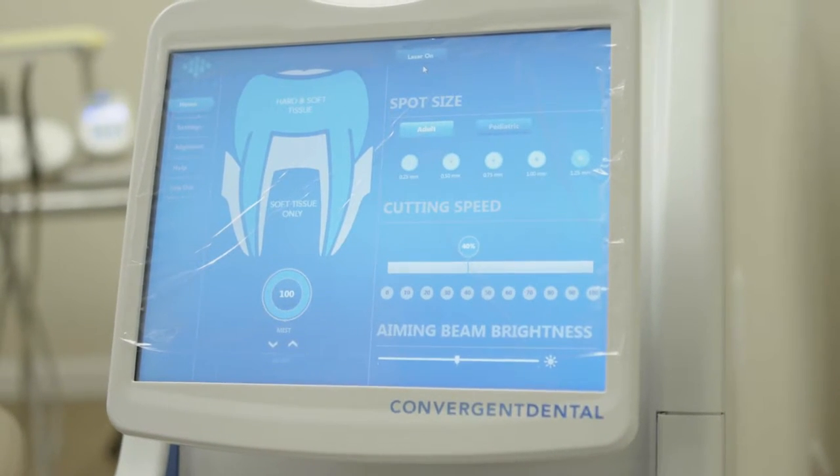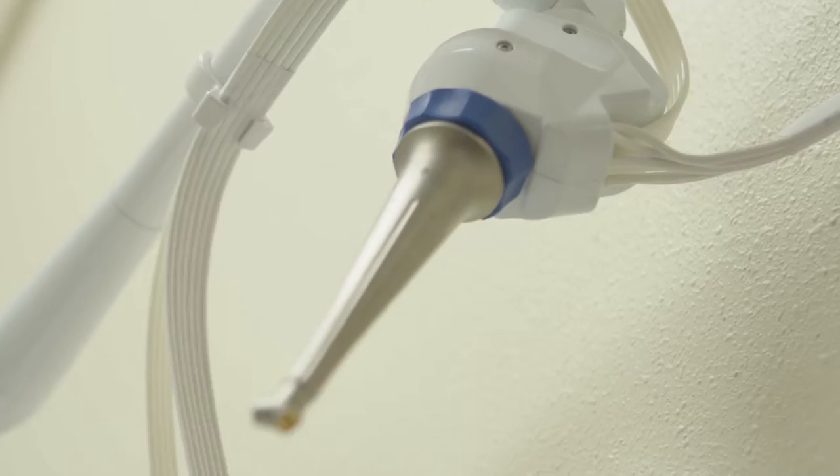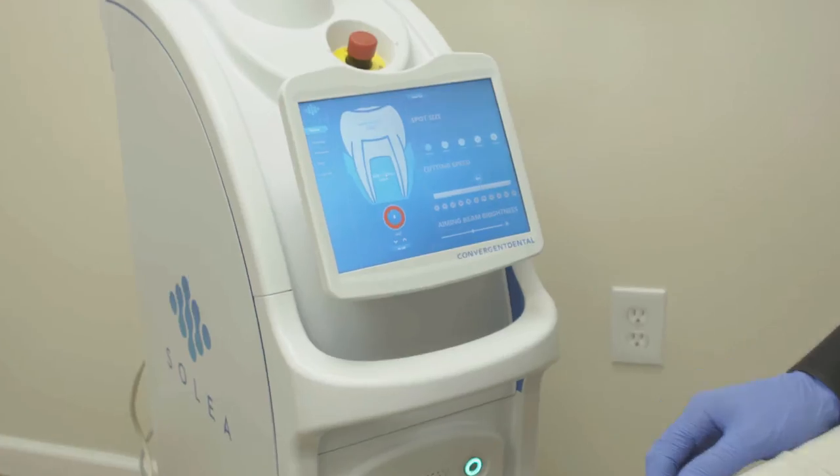We got our first Solea about two and a half years ago and it was a little bit of a leap of faith, because when you looked at lasers on the market for the last 10 years there's a lot of promises to what these things could do.